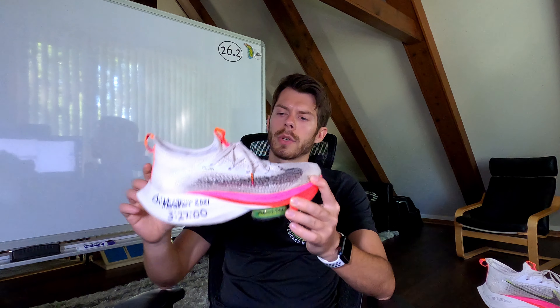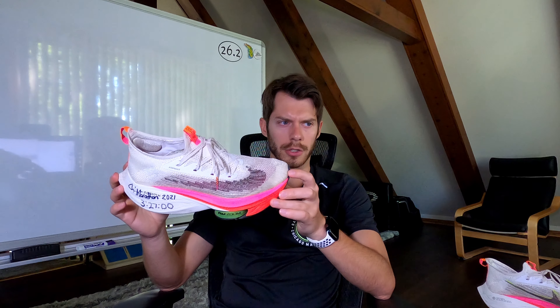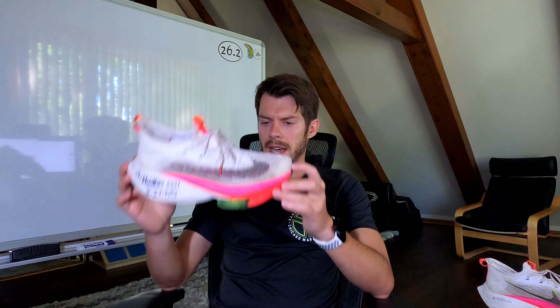If you agree or disagree with the assessment, let me know in the comments below. If you have an Alphafly that's gone more than 300 plus miles and it looks better than mine, definitely let me know in the comments as well. Send pictures to me on Instagram of how your shoe is looking. I think that's all I've got for now — thanks again for watching, I'll see you guys in the next one.